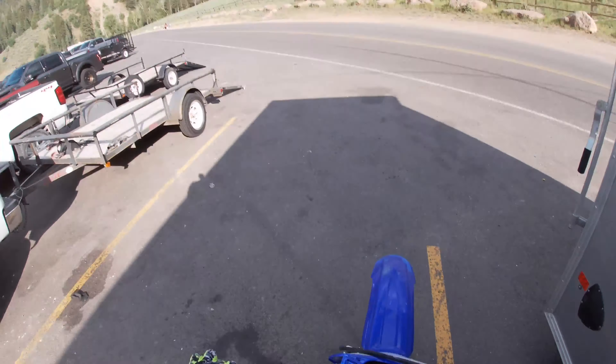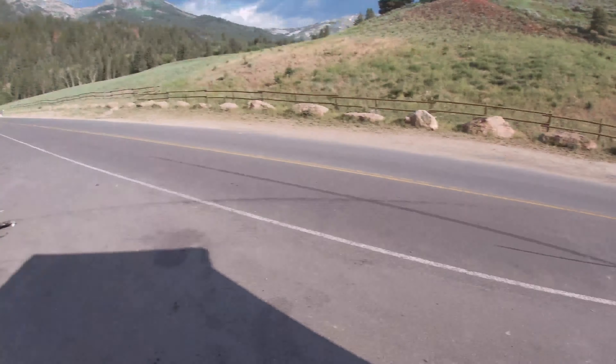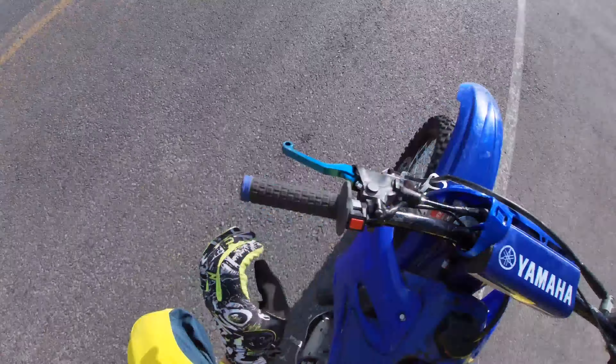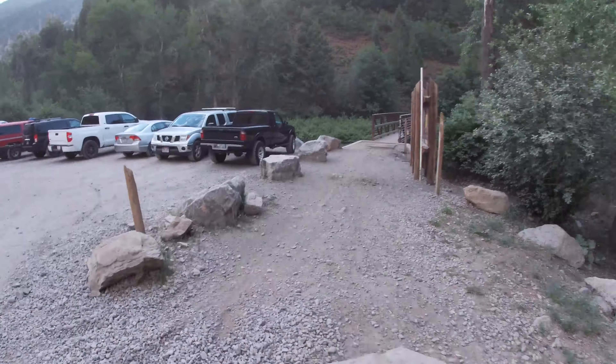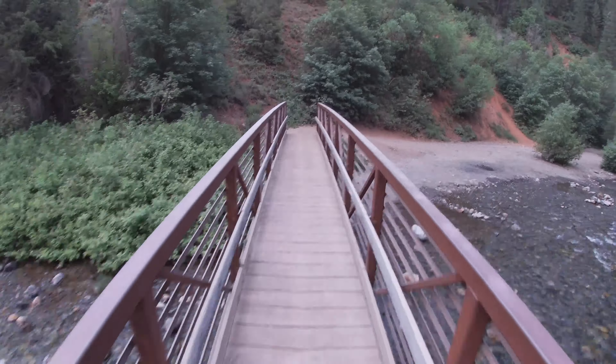Hey everybody, welcome back. Just wanted to share a video of an area that I ride super often. It's a really cool area, it's pretty popular — you can see all the cars and trailers. People ride up here all the time because the single track up here is really, really good.